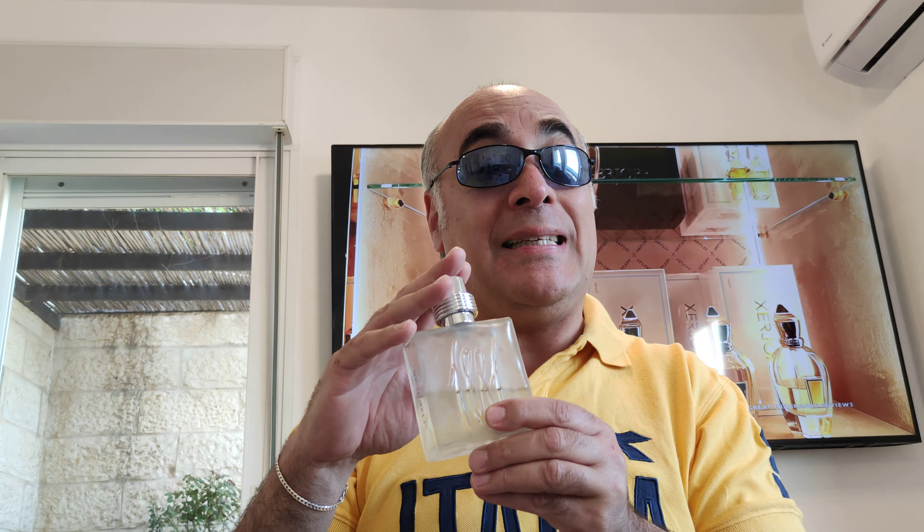The cap is a little bit plasticky but I don't care — we're going to talk about the juice today. It's a classical bottle with a vintage feel; it was created in the 90s, to be precise 1990. The atomizer is very good — I like fougeres and this one is bright and rich.